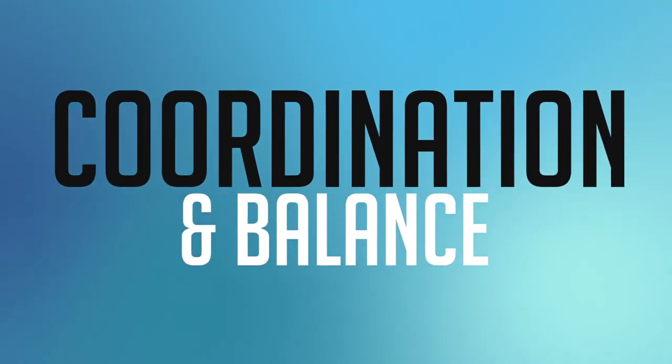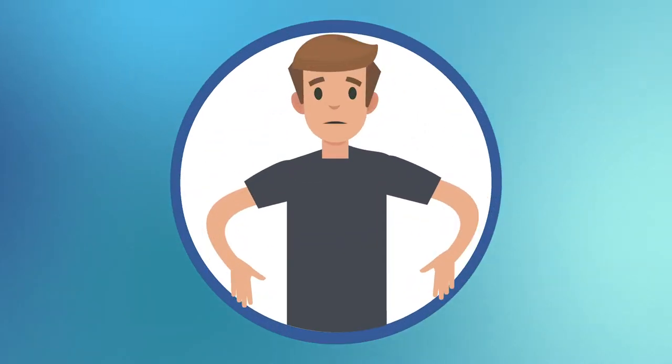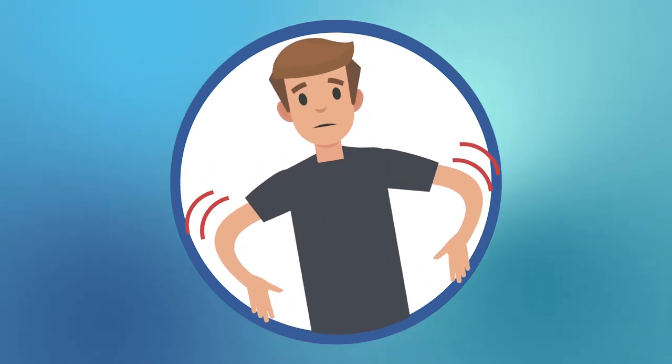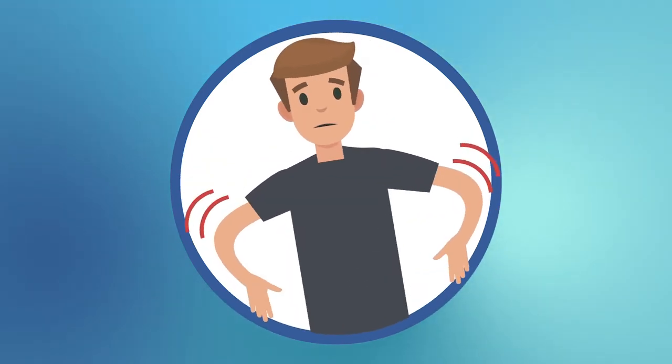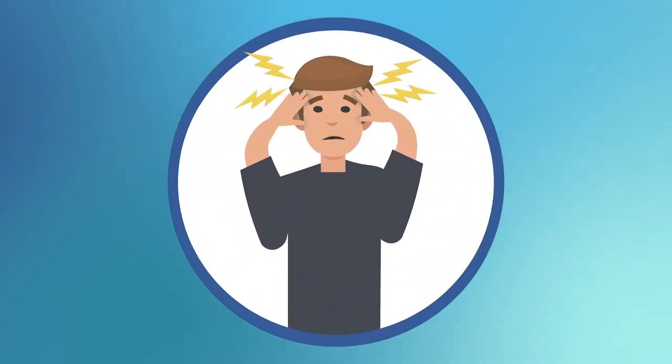The fourth category is coordination and balance. Any sudden onset of difficulty walking due to loss of coordination, loss of balance, or loss of equilibrium — that can be a sign of a stroke. And the fifth category is headache. Any sudden or severe headache — the worst headache of your life — that can be a sign of a stroke as well.